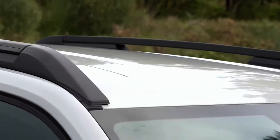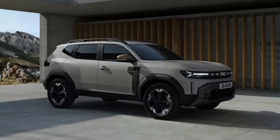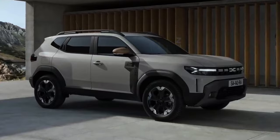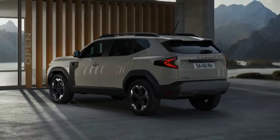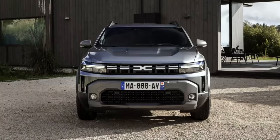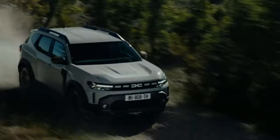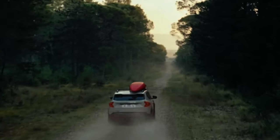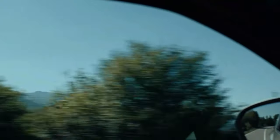The main manufacturing facility for the new Duster is the Maioveni plant located in Romania, where approximately 1,000 units are expected to leave the factory floor every day. This production target is set to reach approximately 2.2 million total units since the launch of the first-generation Duster in 2010, underlining the ongoing popularity and demand for this iconic SUV.